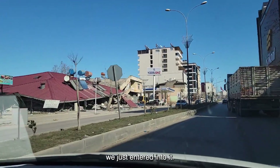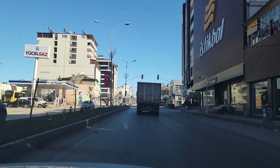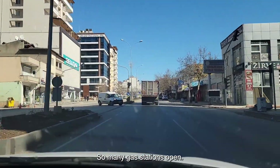Here's the town of Pagazic. We just entered into it and you can see quite a bit of damage. You can see here and there collapsed buildings, but actually it's pretty functional — so many gas stations are open.